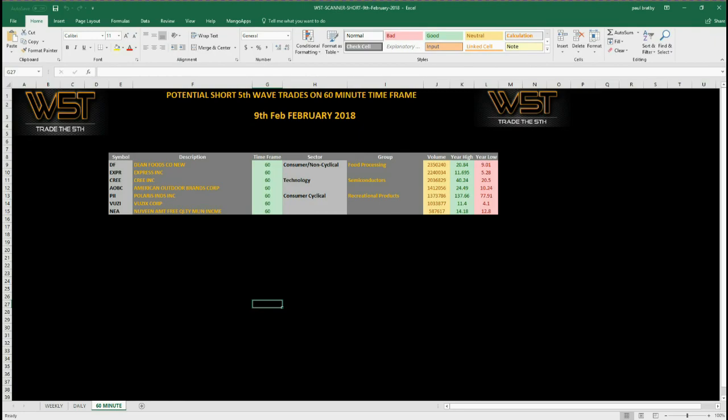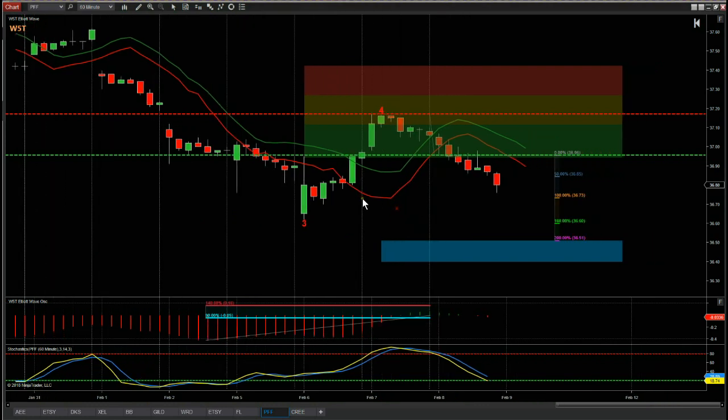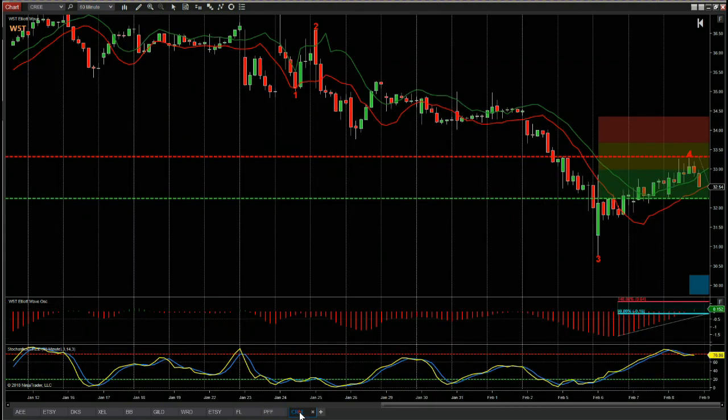Let's have a look at the chart. First of all, very quickly — this is PFF from yesterday's video. It did trigger at 36.96 and now we are in a profit-making position. It hit the one-to-one yesterday, so that's a 1% profit on the account balance for risking 1% from stop loss to entry. It's well on its way to our fifth wave automated target down here.